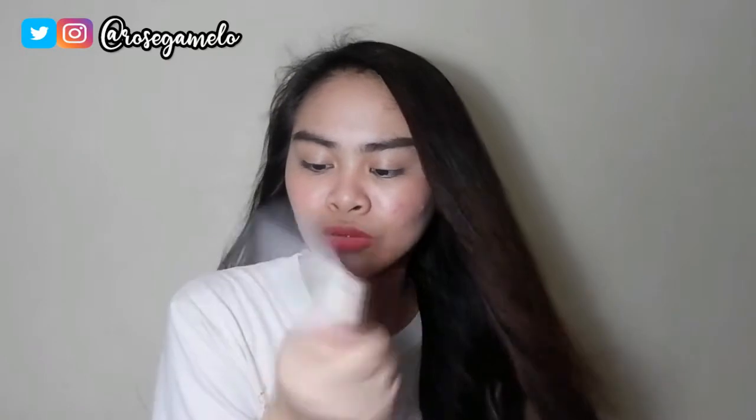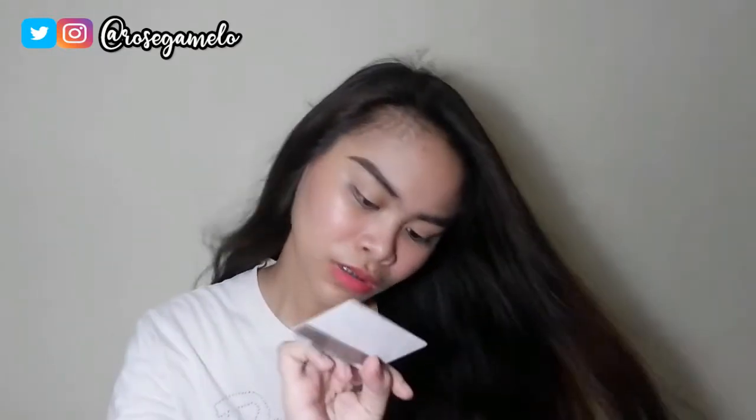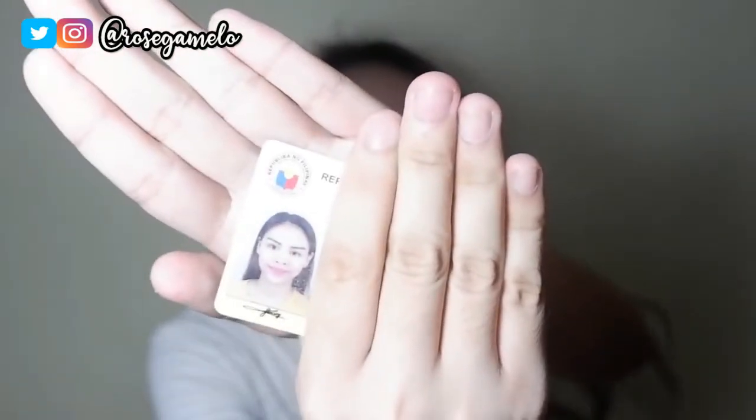Binuwanan ako ng barangay ID para pagboboto. Tapos meron akong SSS ID - unified multipurpose ID. Kumuha na ako nung last month lang. Tapos meron akong ATM card sa East West naman. Kunti lang naman dito. Hindi ko nga alam kung mako-close na yun. Wala pa akong pera talaga - wala pa namang allowance kasi hindi pa naman ako pumapasok.